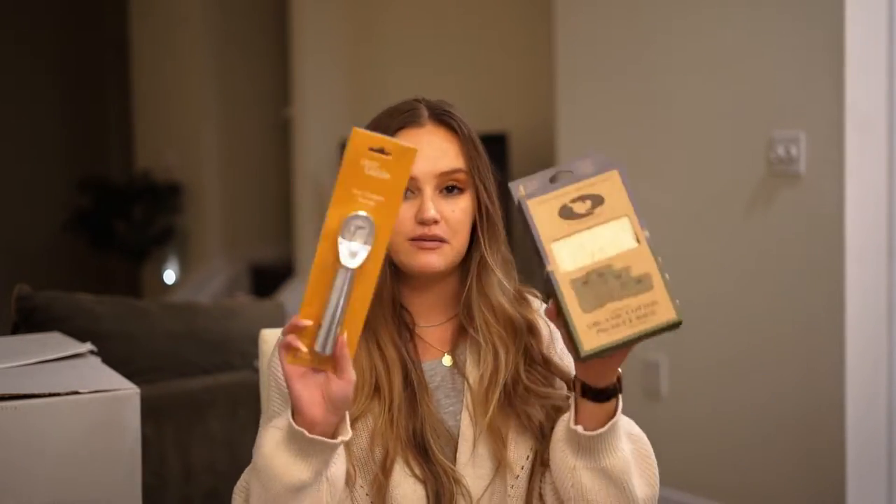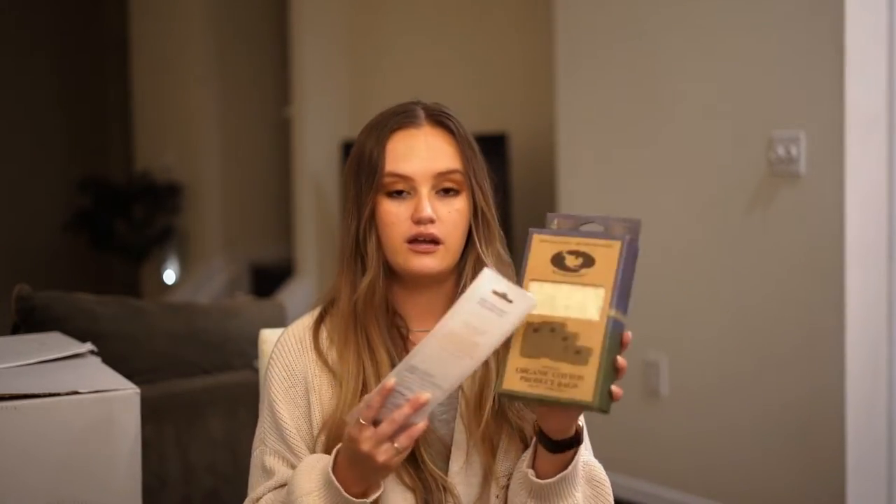What's actually funny is my friend from college right after gave me the same two items — the ice cream scoop and the produce bags. So we'll have extras of those, and it's always good to have extras. It was really funny because they opened them kind of back to back.